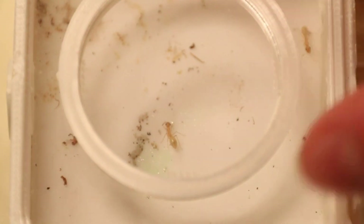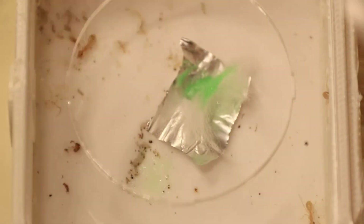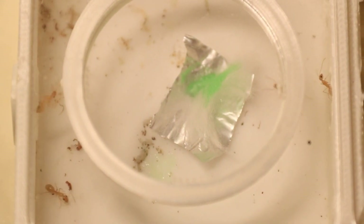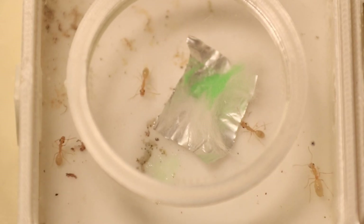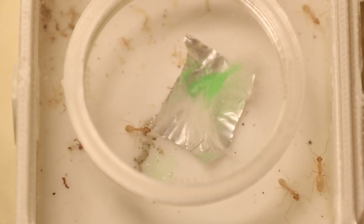I decided to give them some Ant Antics banana flavoured sugar water. You can see it did not take long for the workers to notice — most of them were more scared than interested and were trying to bite the tin foil.